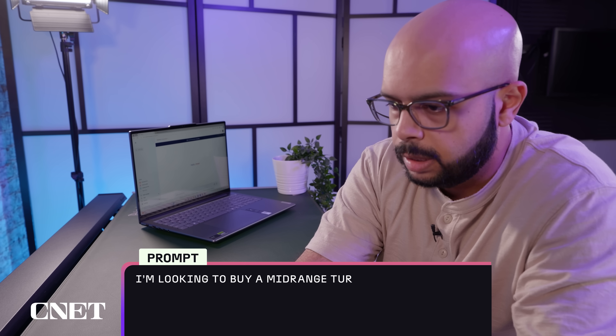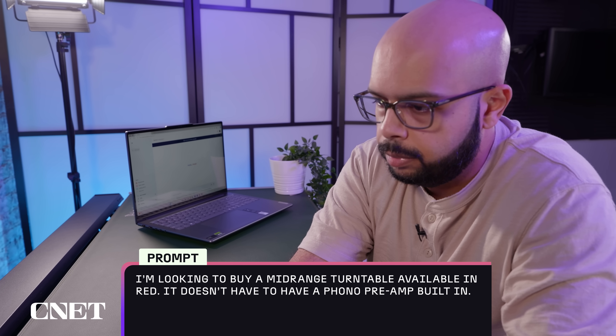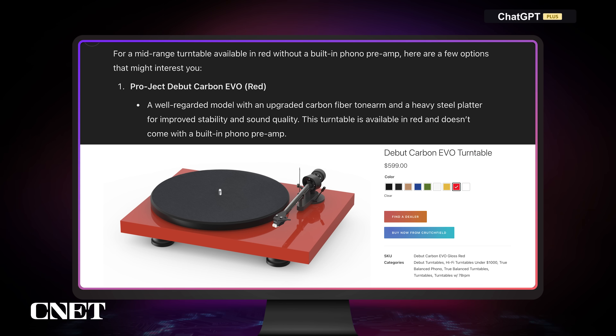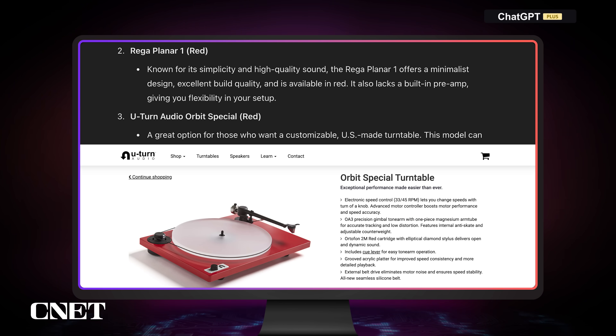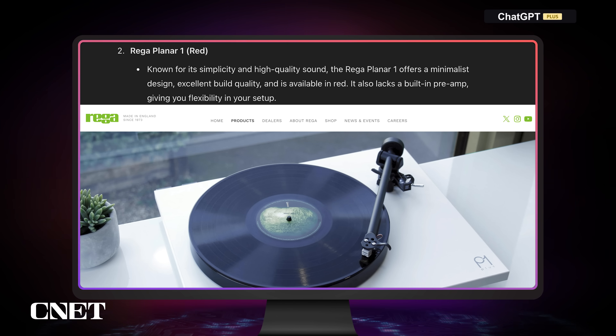I'm looking to buy a mid-range turntable available in red. It doesn't have to have a phono preamp. So let's see what ChatGPT gives us. ChatGPT is recommending the Pro-Ject Debut Carbon Evo, which does come in red, as well as the U-Turn Audio Orbit Special, which also comes in red. It also recommends the Rega Planar 1, and I need to make sure that comes in red.